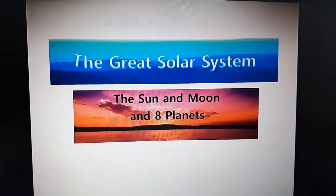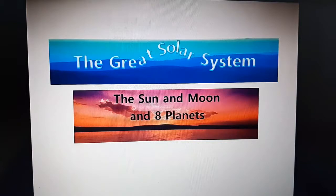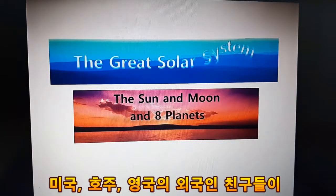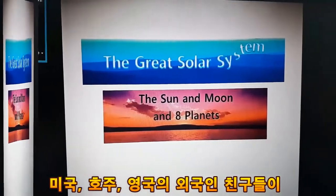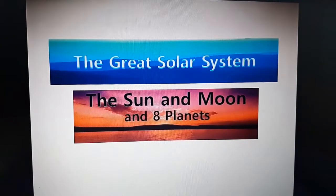Hello, today's topic is about our solar system. Let's learn about them closely. Are you ready? The great solar system — the sun and the moon, and eight planets.